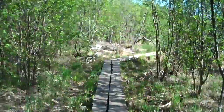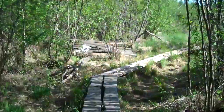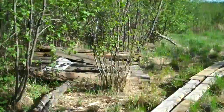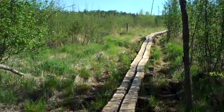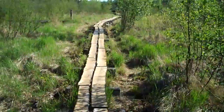This is the boardwalk. Looks like they've kind of replaced a lot of them, or some of them, but it's a lot nicer than walking through that swamp stuff.